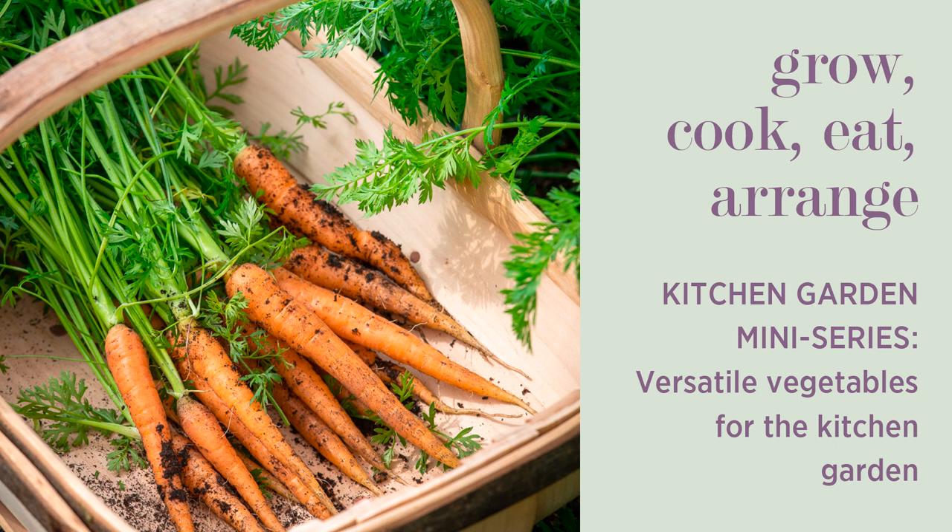We're doing a cook-along series where I'll show you how to cook my favourite recipes for this time of year, and I'm going to show you how to use kale in one of the most delicious salads you can possibly imagine. So have a look at that if you haven't already.